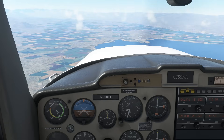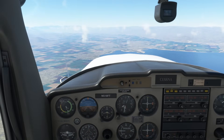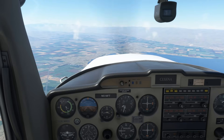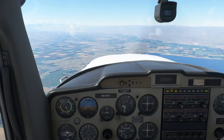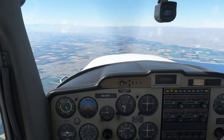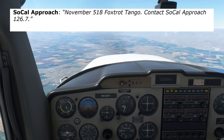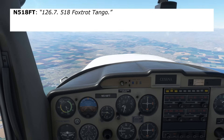ATC responds: "Cessna 518 Foxtrot Tango, radar contact, 16 miles southeast of the Thermal VOR. Palm Springs altimeter 2995." We read back: "2995, 518 Foxtrot Tango." We're now a participating aircraft. Approach may assign us a heading or altitude, but here we're good at our original cruise altitude of 6,500 feet. Traffic advisories are provided on a workload-permitting basis. Depending on how busy the airspace is, the controller may hand us off: "November 518 Foxtrot Tango, contact SoCal Approach 126.7." We read back: "126.7, 518 Foxtrot Tango."